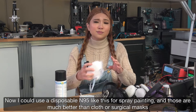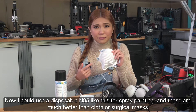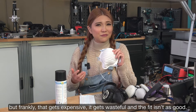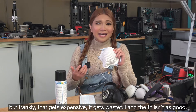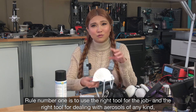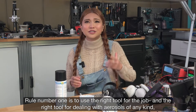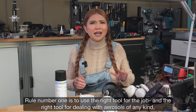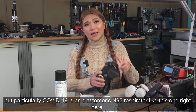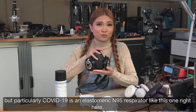Now I could use a disposable respirator like this for spray painting, and those are much better than cloth or surgical masks. But frankly that gets expensive, it gets wasteful, and the fit isn't as good. Rule number one is use the right tool for the job. And the right tool for dealing with aerosols of any kind — particularly COVID-19 — is an elastomeric respirator like this one right here.